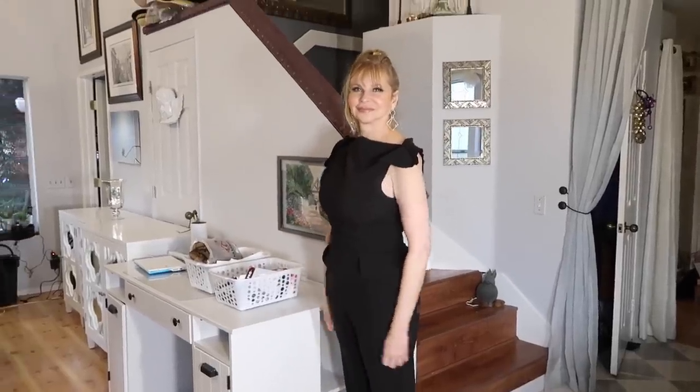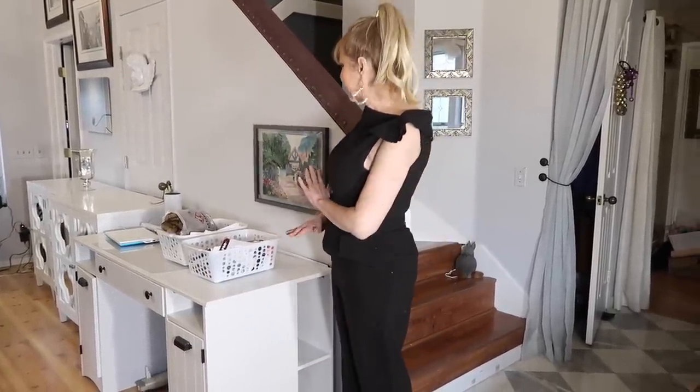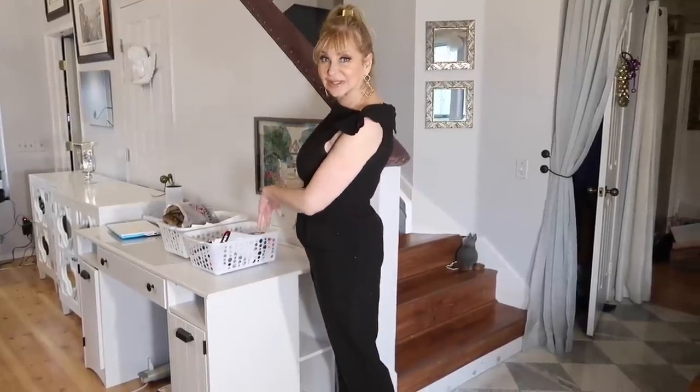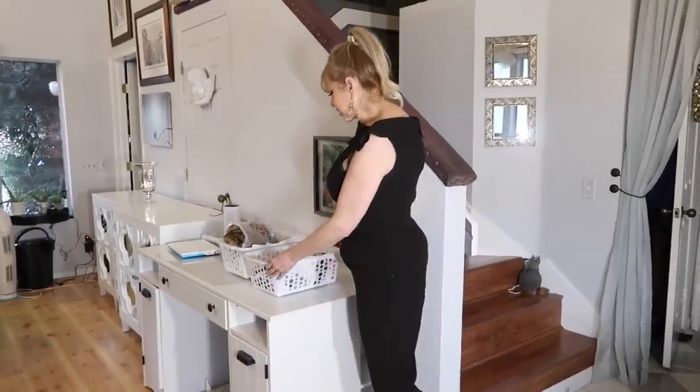I'm back for day two for a little check-in to see how the decluttering is going. Well, I realized that I like to put things on flat surfaces — so if it's flat and empty, I'm going to stuff it. So I'm not going to do that anymore. I just put stuff in bins.